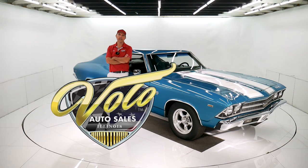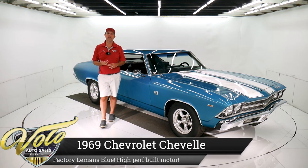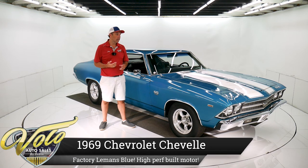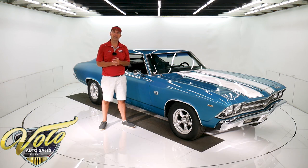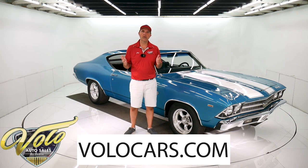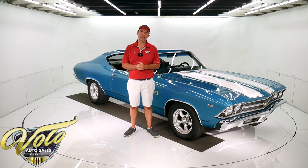Come on, let's go for a spin. What we've got here is a 1969 Chevelle. It's got some things going for it. It's a factory Le Mans blue car. The metal appears to be really clean original and it's got one healthy motor under the hood. If you visit volocars.com, you can read all the specs, get the price and study about a hundred pictures of not only this car — we have a few hundred collector cars all for sale. So visit volocars.com.